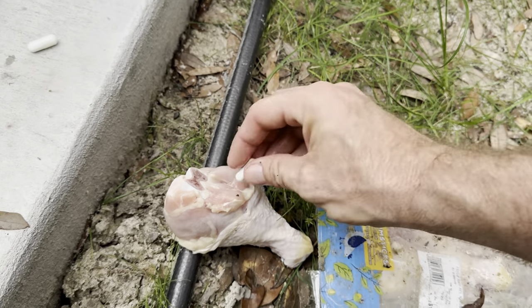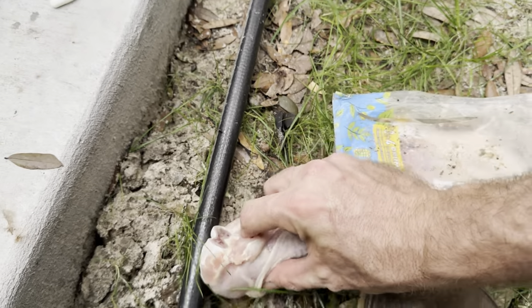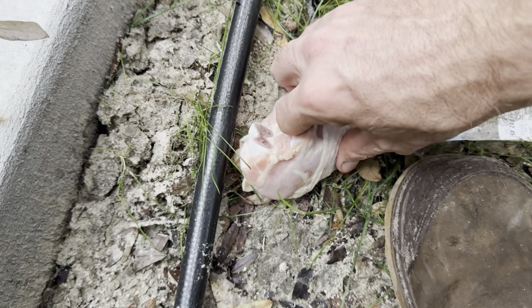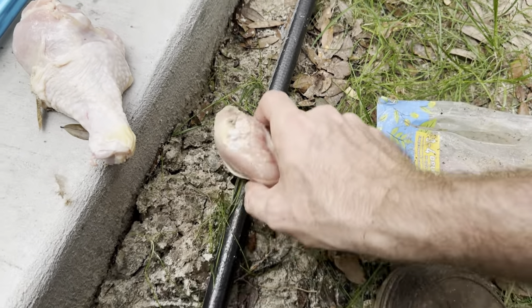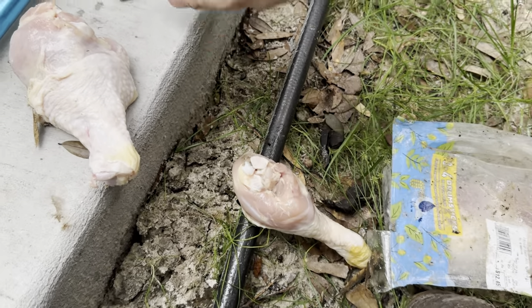So we've got some thiamine pills that we're going to stick into some chicken here. Oh, that stuff is so slimy. Jam that in there nice and deep. So we're going to give this to Dino — he's down there. It's a two-in-one. I'm just going to try to feed him this whole pack so it should work out fine.